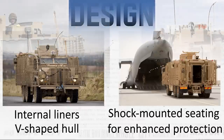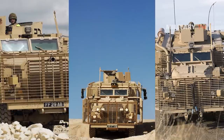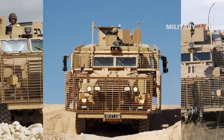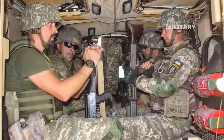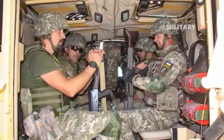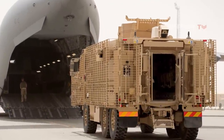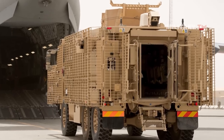It has undergone impressive enhancements, including an improved suspension system and larger axles for better off-road capabilities. The crew capacity has been expanded from the previous 2 plus 6 configuration to accommodate 2 plus 8 individuals. This increase in capacity is complemented by upgraded blast attenuating and fold-up seats, as well as stowage locations for convenient stowage when the vehicle is not fully occupied.